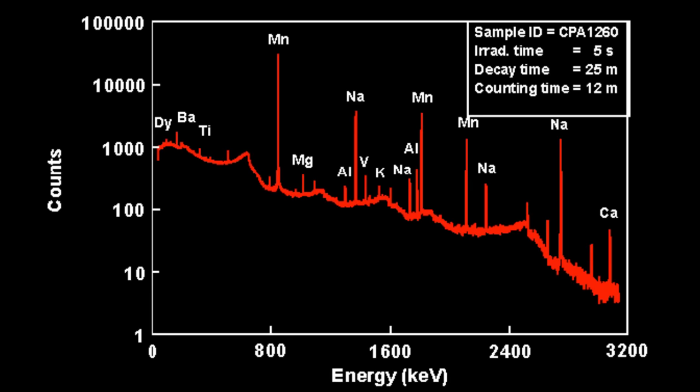They're not reactors used to generate electrical power — they're all about research using the radiation they emit. One example is neutron activation analysis, where you put a sample close to the core and the neutron radiation causes the constituent elements to become slightly radioactive. Then by analyzing the emitted radiation, you can figure out the ratio of elements in the sample. This is incredibly useful for studying minerals, materials, archaeological artifacts, or even works of art.